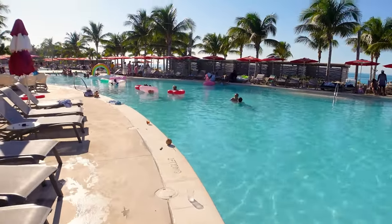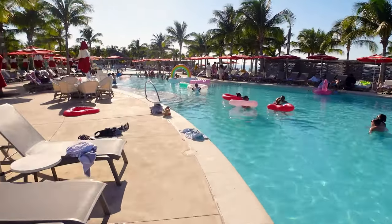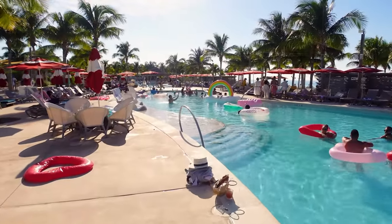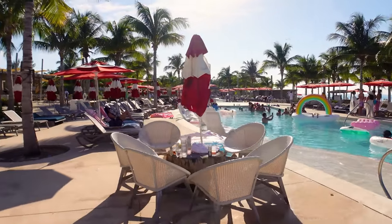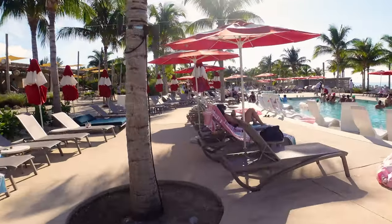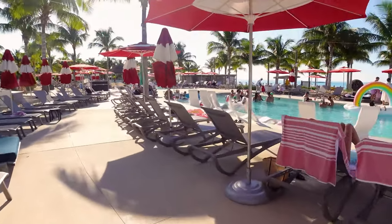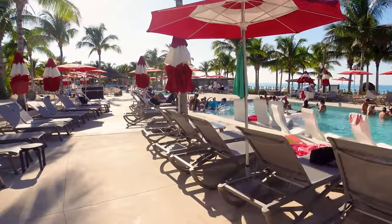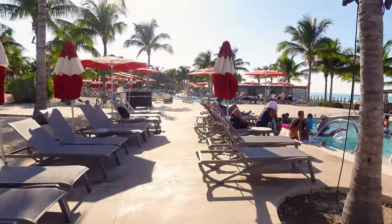The pool itself is only about four to five feet deep — it is not a very deep pool. You should be able to stand up, depending on your height, in most areas. You're also going to see a lot of towels that people have left because they've gone back to the ship, but towels are available here at the Beach Club at Bimini, so don't worry about bringing one from the ship.